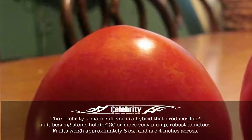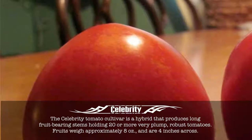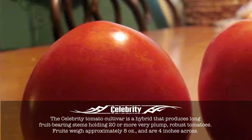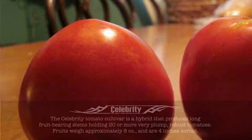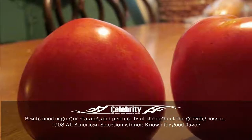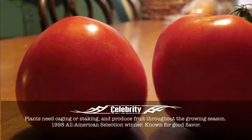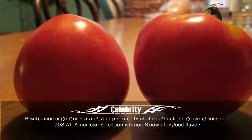Celebrity. The Celebrity tomato cultivar is a hybrid that produces long fruit-bearing stems holding 20 and more very plump, robust tomatoes. Fruits weigh approximately 8 ounces and are 4 inches across. Plants need caging or staking, and produce fruit throughout the growing season. 1998 All-American Selection Winner. Known for good flavor.